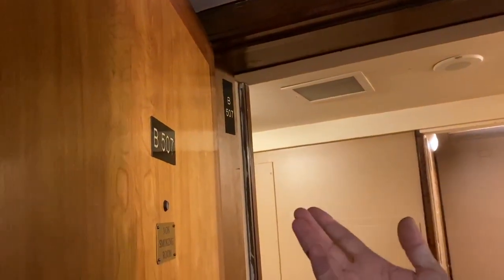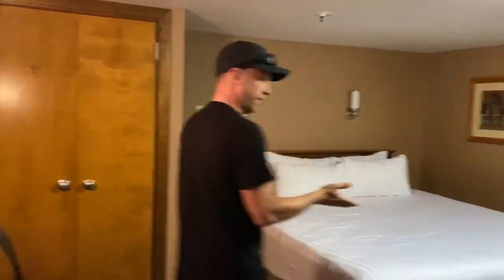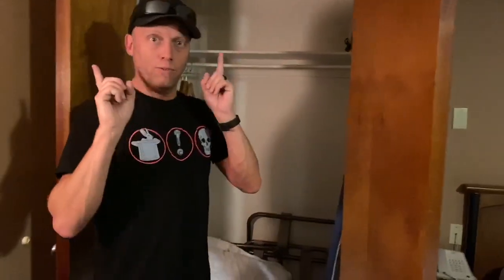We're aboard the Queen Mary in Long Beach, California, and we are in cabin B507. It's an interior stateroom, which means we have no window and no balcony. But that's okay because it's kind of cool since it's historic. And we have a king bed — lovely!